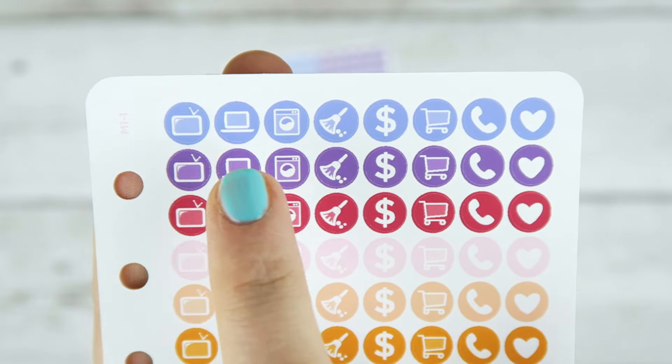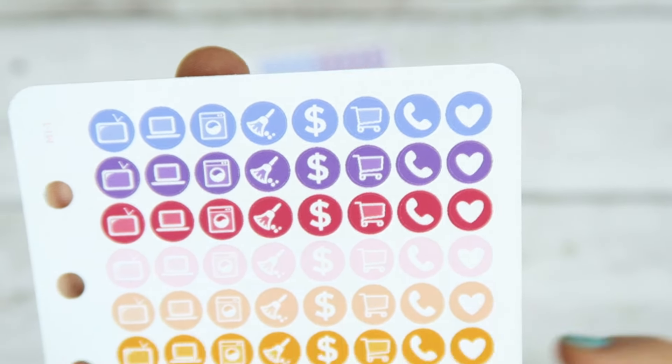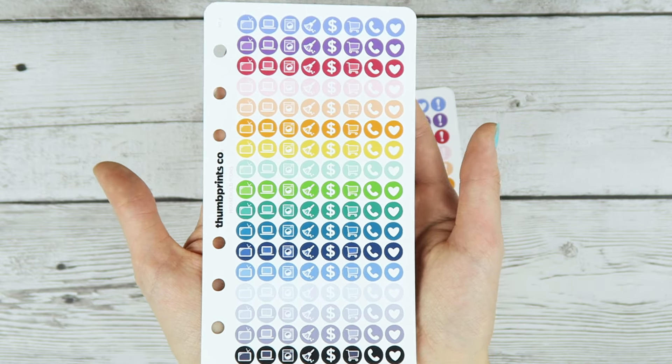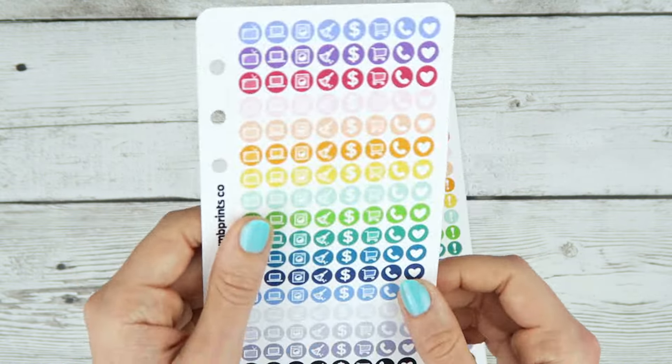I have a little TV, a laptop, a washing machine, cleaning, money, groceries, phone, and heart — so pretty much covers all your bases. My Facebook group was super helpful in coming up with all the icons that everyone would need. That's my first sheet.